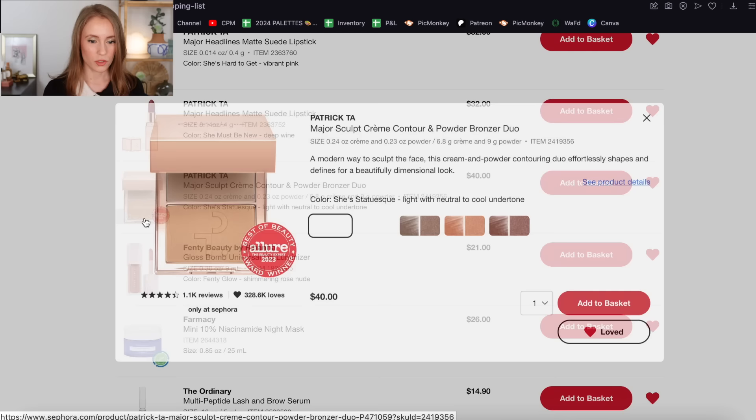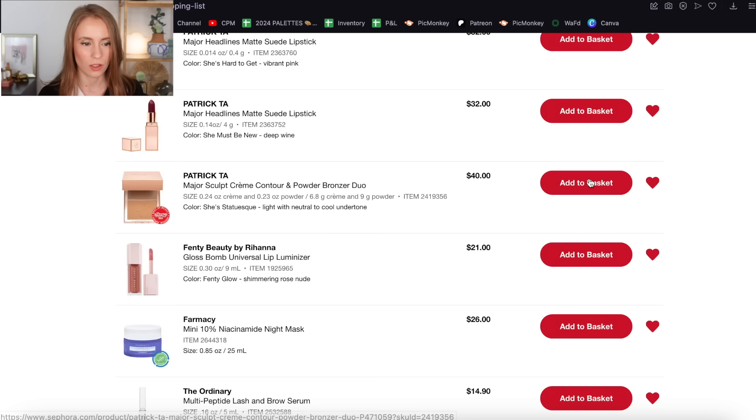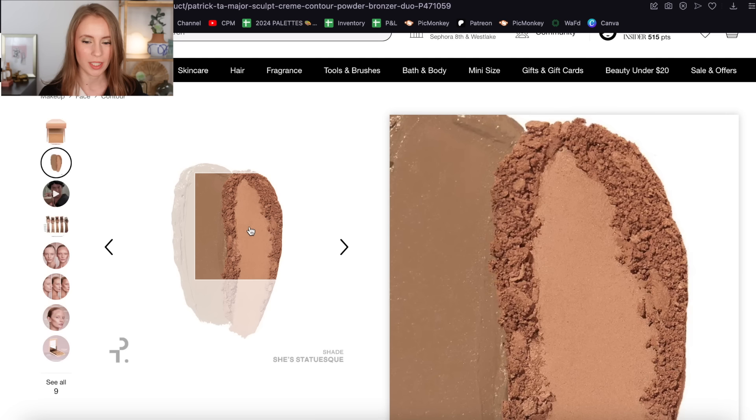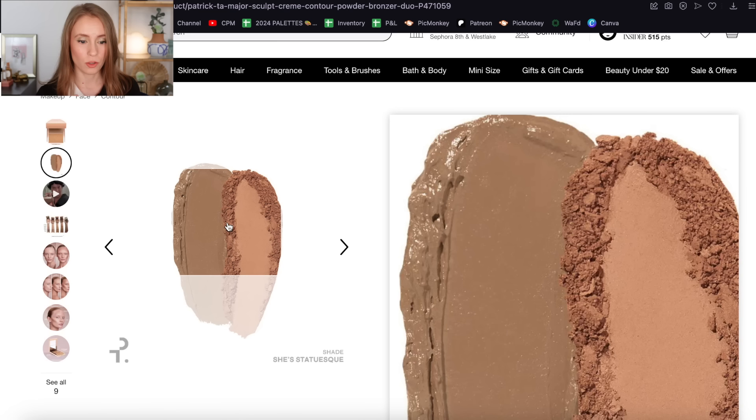Then there's one of their contour and bronzer duos — the shade She's Statuesque, which looks perfect for me. The cream looks like more of a contour shade, and then the powder looks like a nice rosy warm bronzer. This looks like my perfect everyday bronzer duo. I am very tempted by this — this is definitely staying on my loves list.